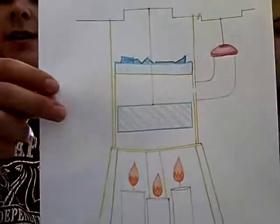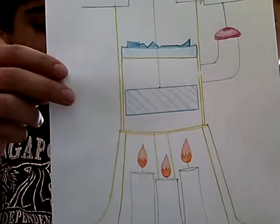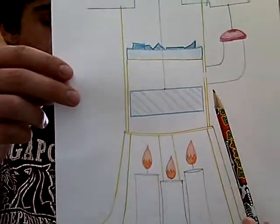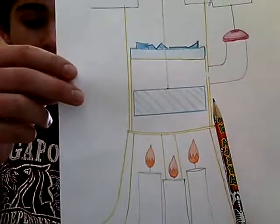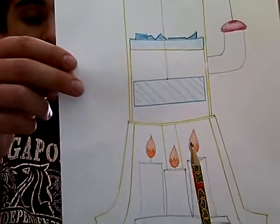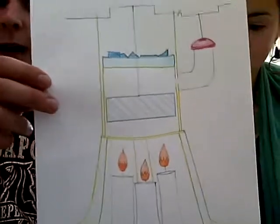You mentioned a displacer. Care to elaborate? Sure. The displacer, made from a soda can, is the most important part of the engine. It acts as an air pocket that is sealed inside the pressure vessel. The heat from the candles causes the displacer to rise and fall. So is that the main thing the engine does — make the displacer rise and fall?